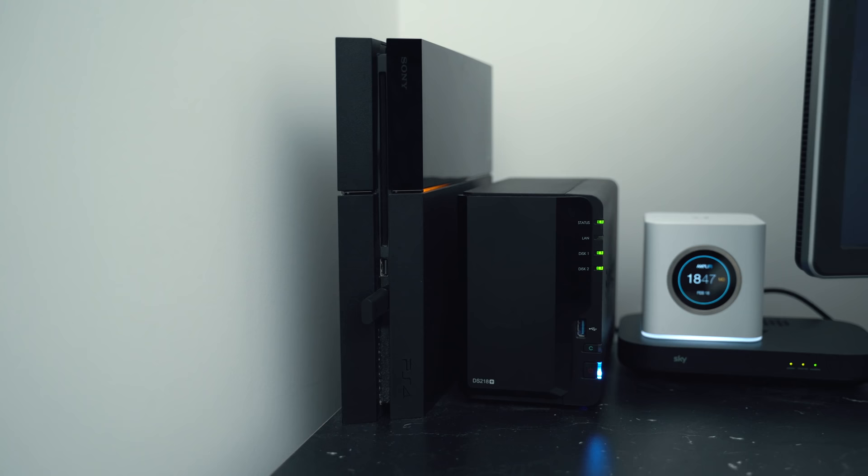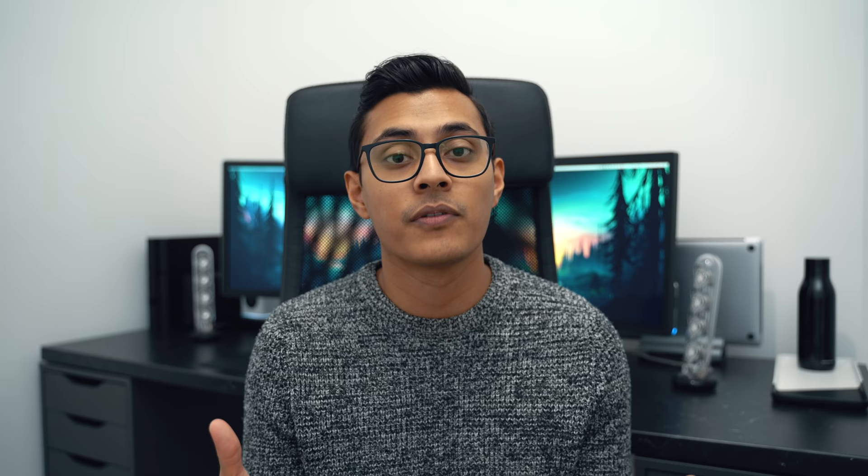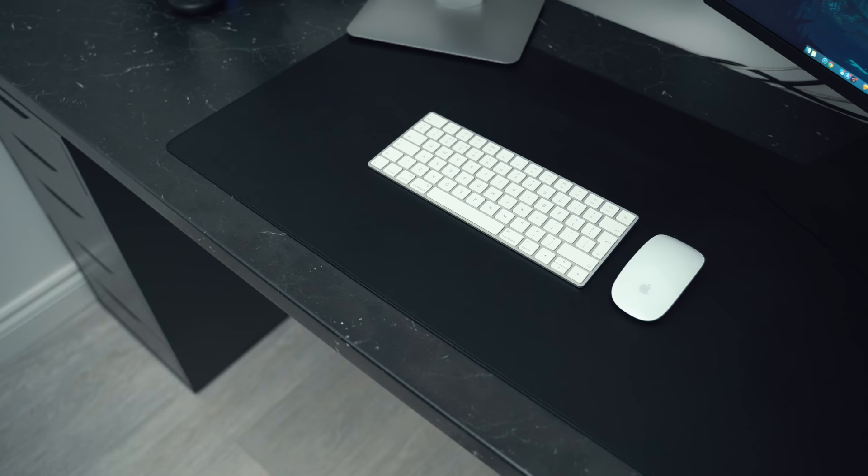On the left-hand side of the desk I have my PS4, my Synology hard drive system, my router, and my modem — the Wi-Fi router I'm using is the Amplifi. I've actually done individual videos on most of the stuff here: the Synology, the MacBook, both displays. If you're looking for more in-depth coverage of any of these products, make sure to check those out.